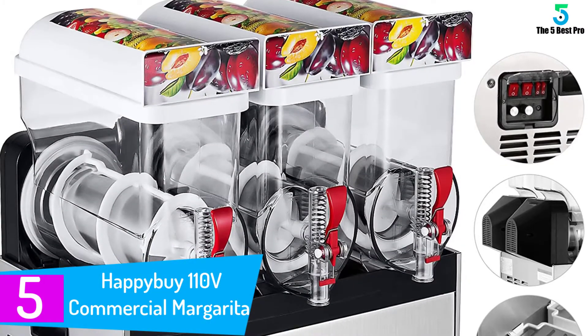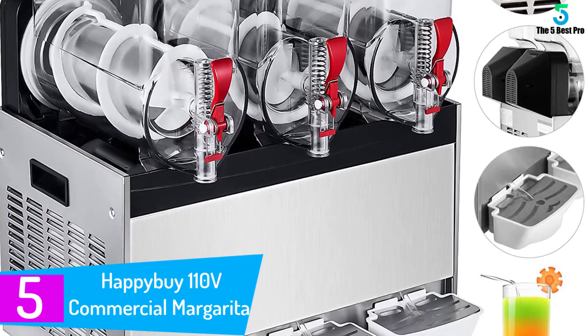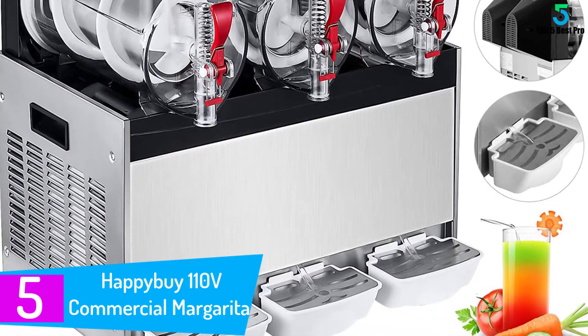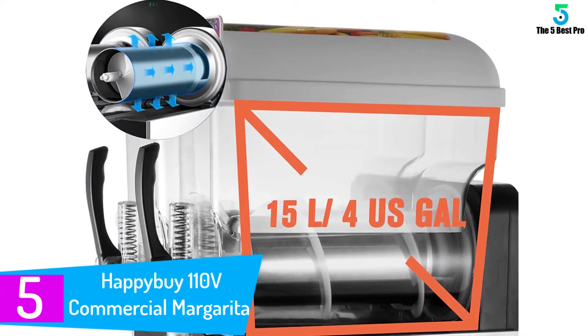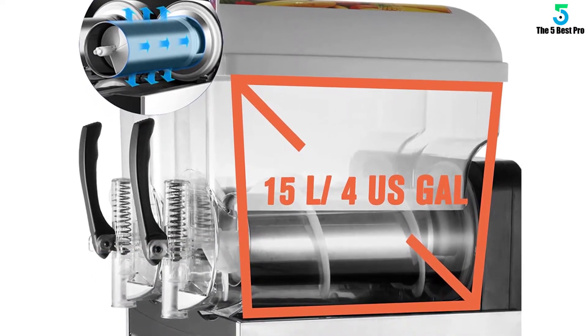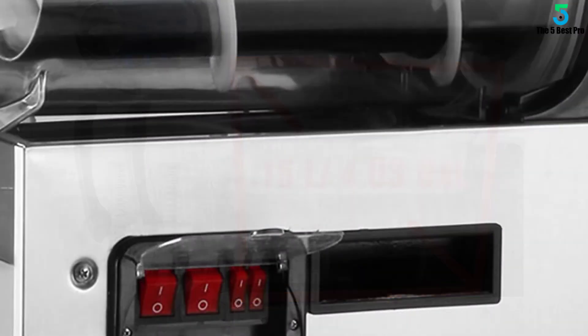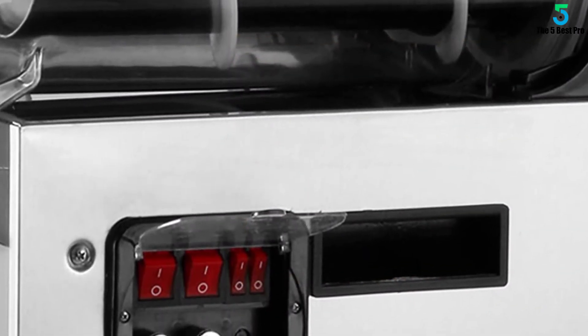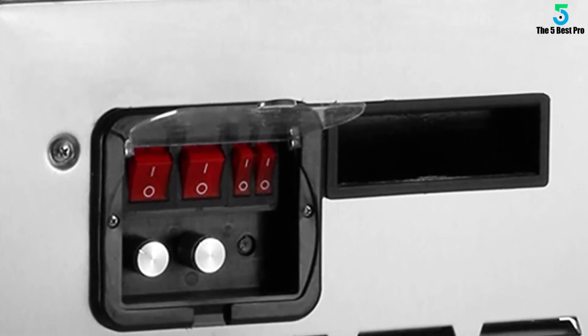Starting at number 5: the HappyBuy 110V Commercial Margarita Machine. HappyBuy Slush Machine is one of the best margarita machines, which comes with a 24L storage tank. This machine comes with a steel evaporator, which ensures fast refrigeration. HappyBuy Slush Machine material is made from BPA-free food grade material and comes with a precise control area that gives you energy saving and other options.